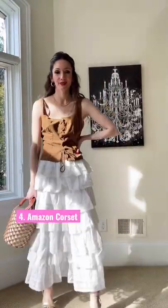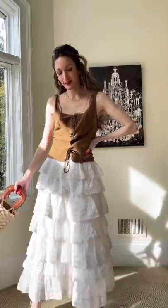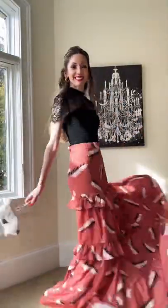This corset comes in 10 varieties and I wanted to love it, but it runs big so size down. This $10 Amazon lace top is super wearable with any bottom.